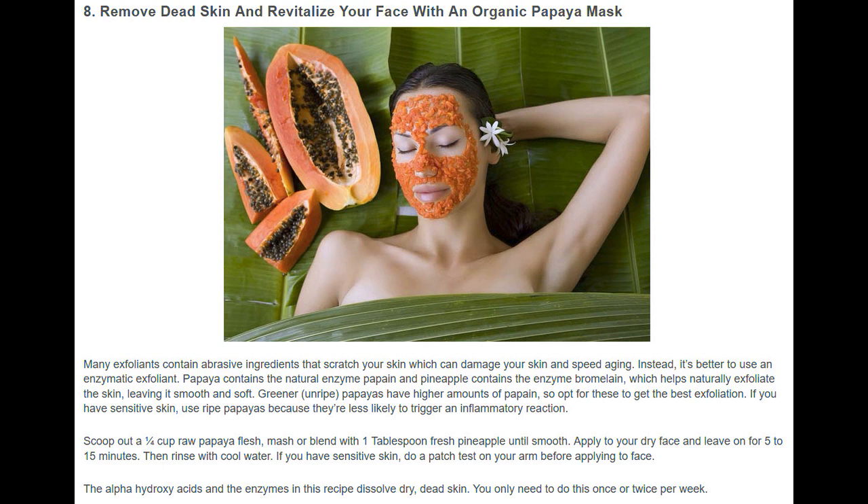The alpha hydroxy acids and the enzymes in this recipe dissolve dry, dead skin. You only need to do this once or twice per week.